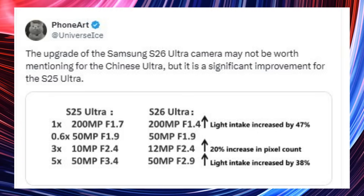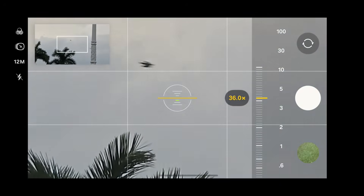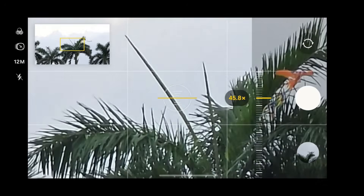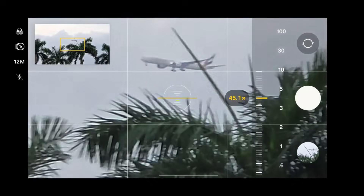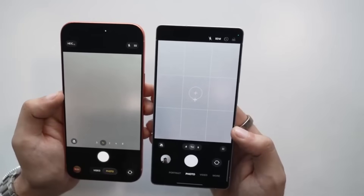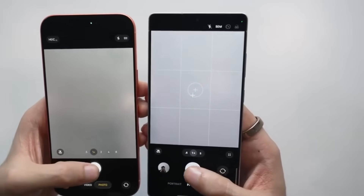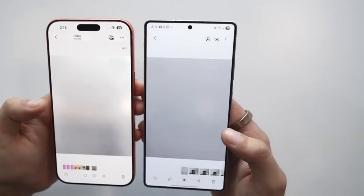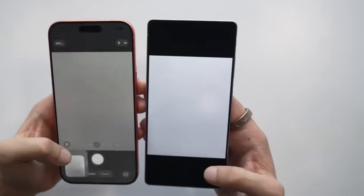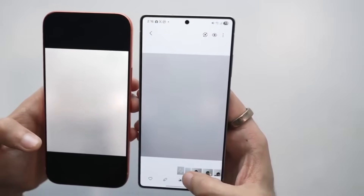So what does that mean for users? A bigger aperture enables higher light intake, and more light yields a brighter photo with fewer noise. A larger aperture is particularly advantageous at night or indoors, allowing for brighter, cleaner photos. Another benefit of a wider aperture is that the camera's shutter doesn't have to stay open as long, resulting in photographs with decreased blur. Finally, a wider aperture delivers a shallow depth of field, which should permit portrait photographs with more realistic bokeh effects — meaning the camera doesn't have to rely primarily on software-based depth effects. We're consequently expecting the S26 Ultra's 5X camera to take higher quality low-light photographs with less blur, as well as improved portrait mode images.